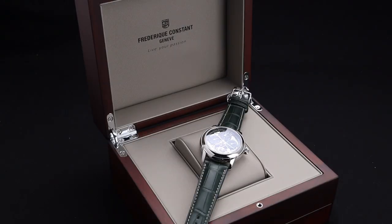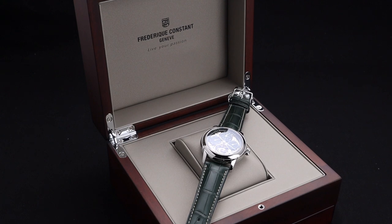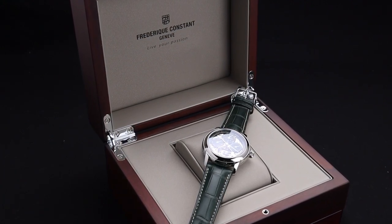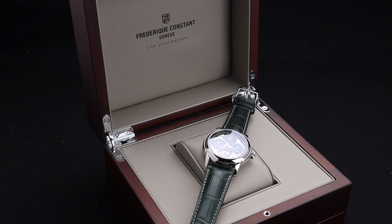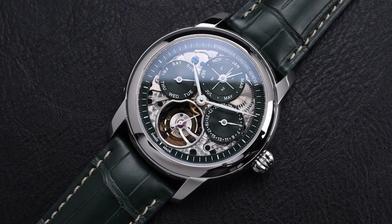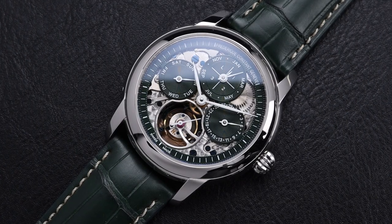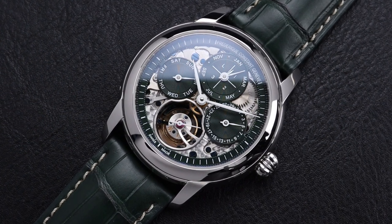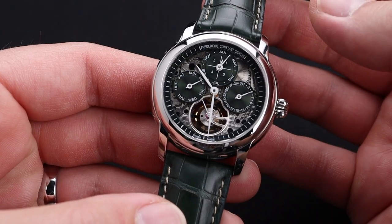What I love most about Frederic Constant as a brand is that they provide classically beautiful timepieces with amazing technology at an insanely affordable price. That remains true with this timepiece, though I wouldn't say affordable — I would say incredible value. As I got a little bit more hands-on with this timepiece, the quality became super evident to me right away.